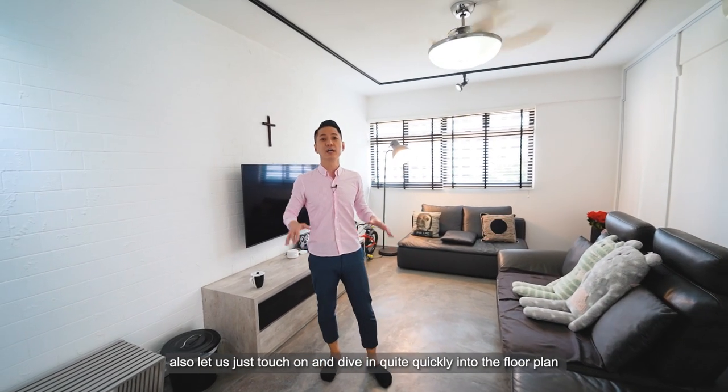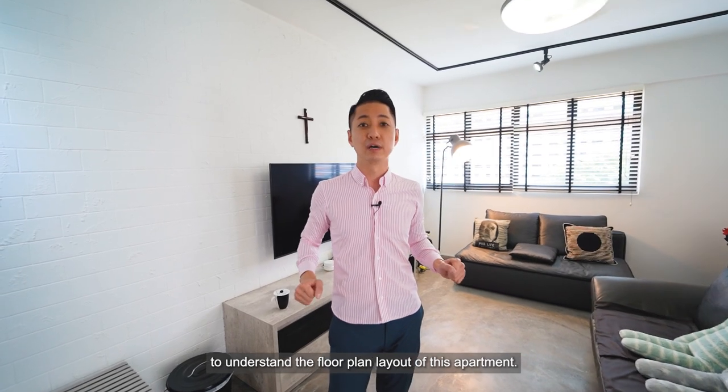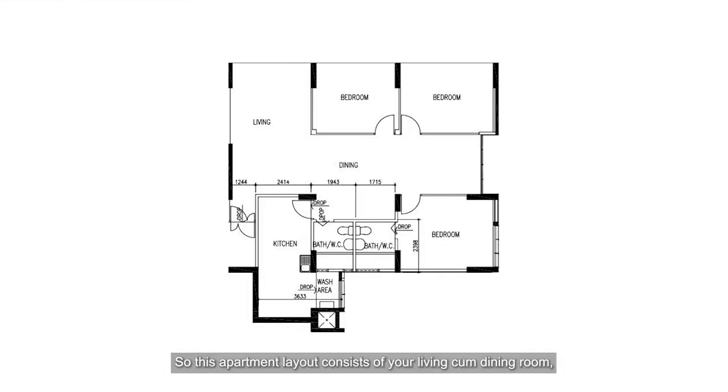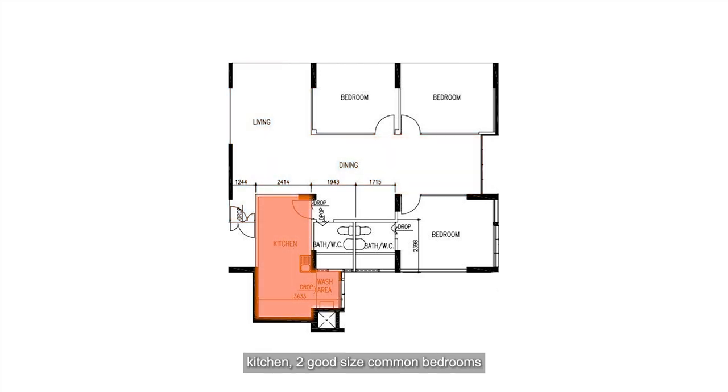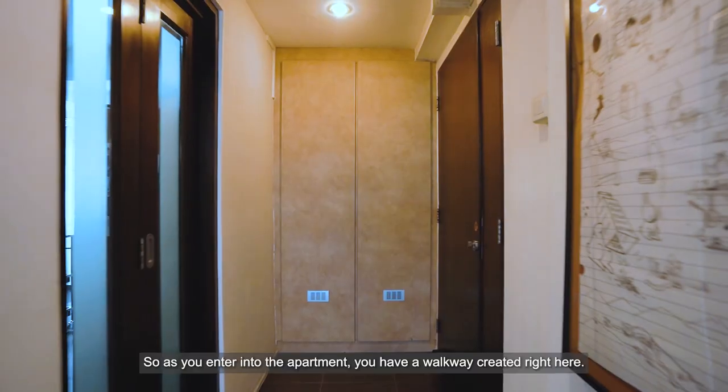Before we carry on with the home tour proper, let's quickly dive into the floor plan to understand the layout of this apartment. It consists of your living and dining room, kitchen, two good-size common bedrooms and one master bedroom, along with two separate bathrooms, and a created walk-in wardrobe from the master, which we will explore later in the home tour.